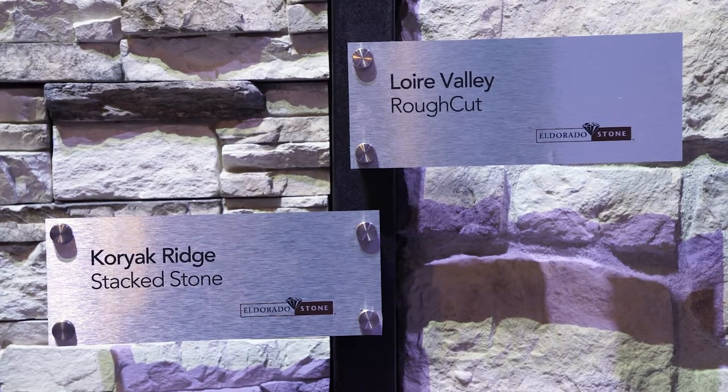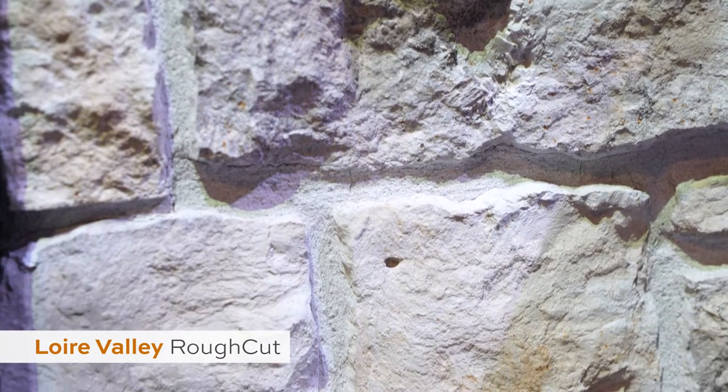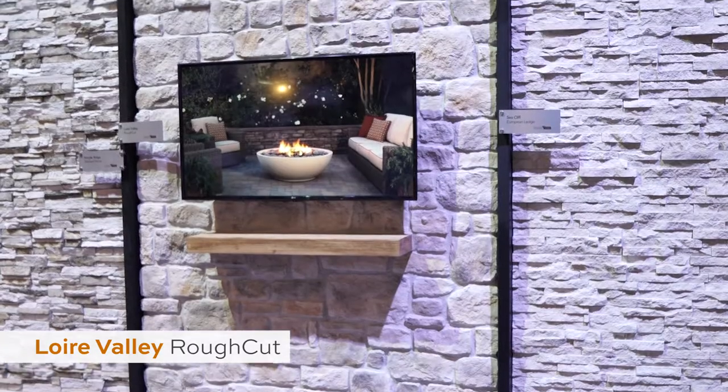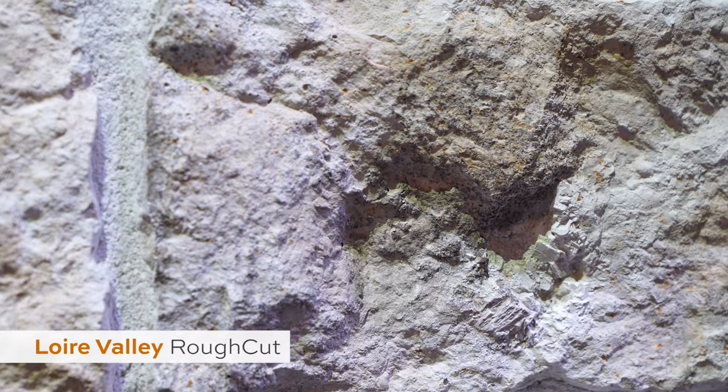Next up, we've got Laura Valley Rough Cut. This color palette was inspired by the colors seen throughout the French countryside. It incorporates a gradient of soft creams and muted ivories, with little touches and accents of sand and rust color throughout the entire profile.